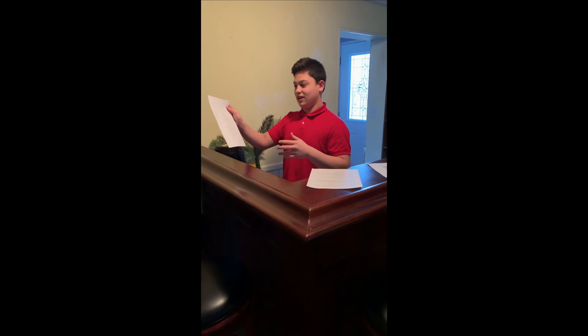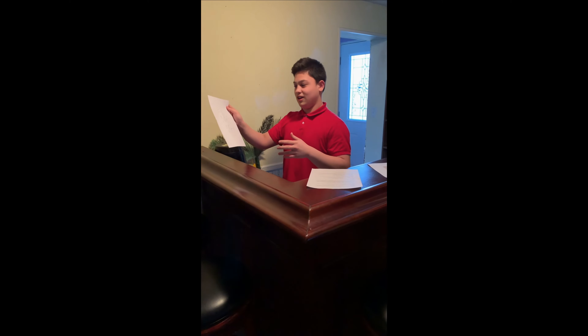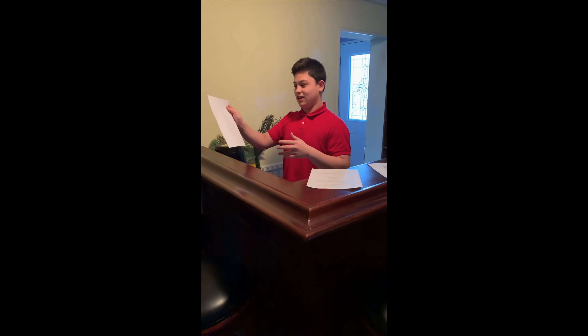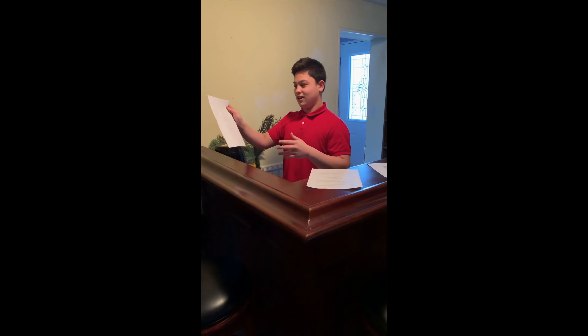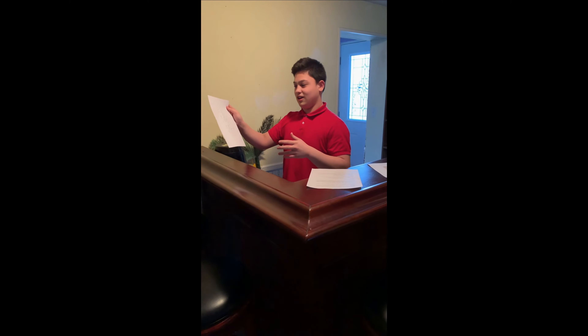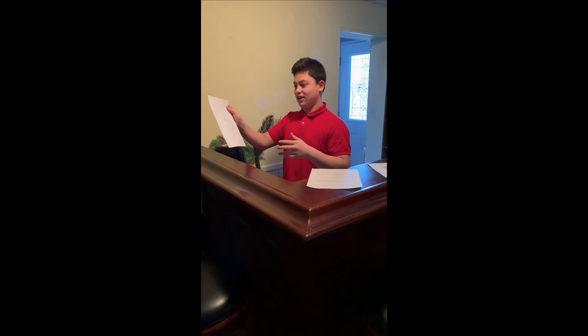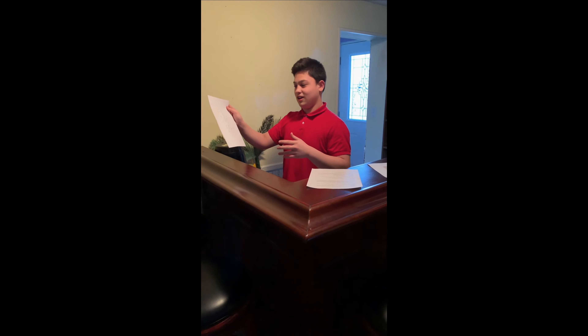Hope you guys enjoyed the commercial break. Today we'll be talking about ancient Chinese dynasties. We have a special guest with us who knows a thing or two about ancient Chinese dynasties, and his name is Julio. Thanks for having me on the show. We always love having guests on the show. Can you please tell us something about ancient Chinese dynasties?